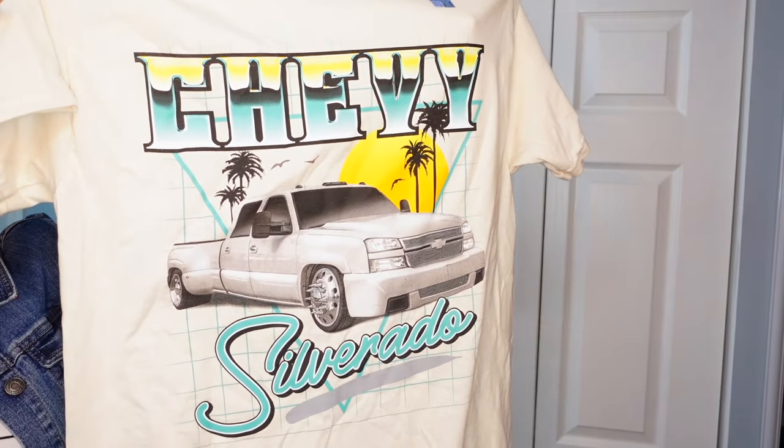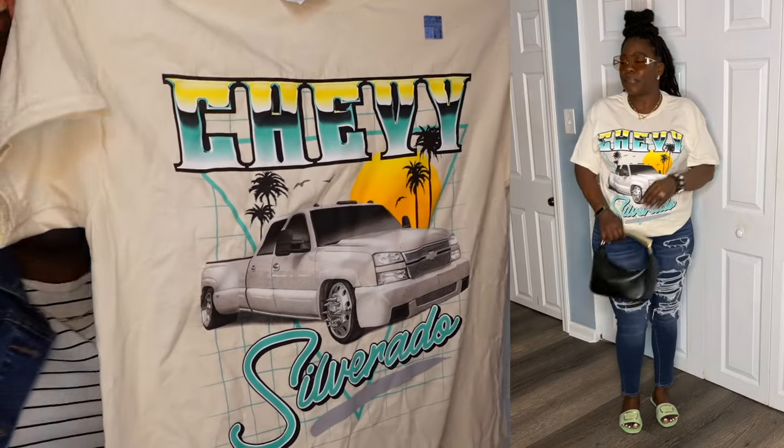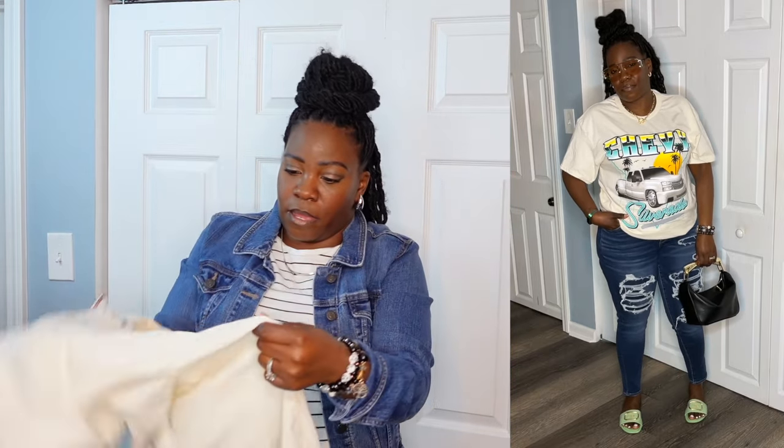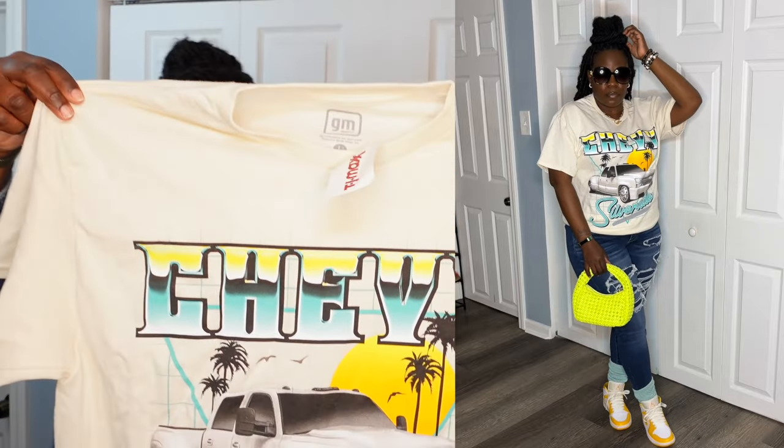Y'all, how cute is that? The versatility in this shirt is going to be amazing. I literally have a pair of shoes to match every last one of these colors. And if not, you can always go with either a black shoe or a white shoe when it comes to a shirt with a lot of color, graphics, such things like that. Y'all know I love color. This shirt came in at $7.99.